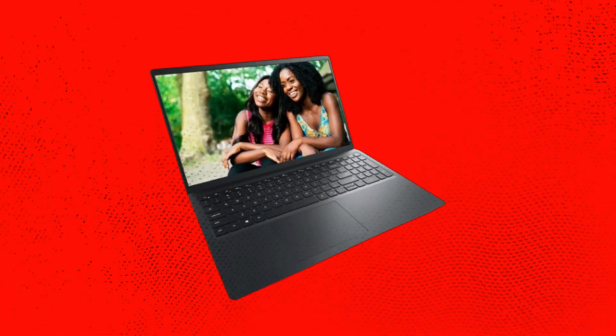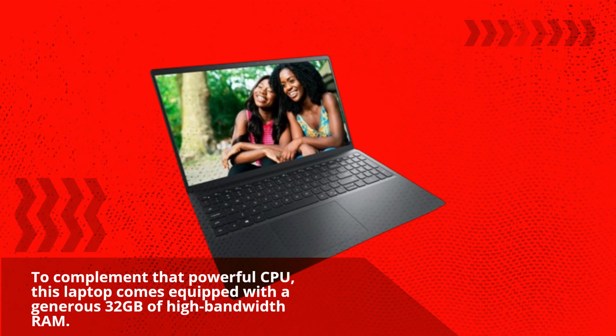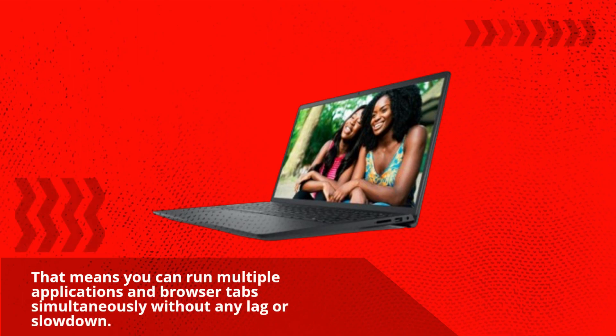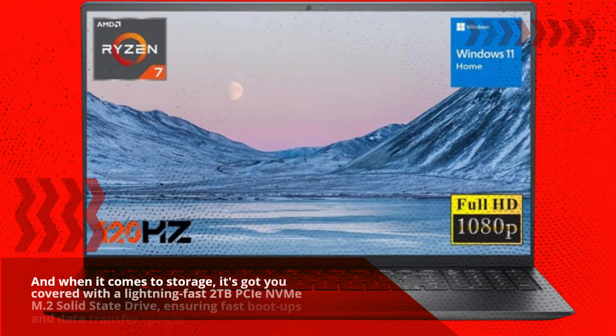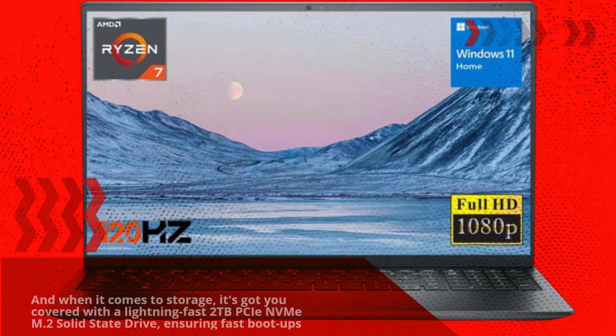To complement that powerful CPU, this laptop comes equipped with a generous 32 gigabytes of high-bandwidth RAM, so you can run multiple applications and browser tabs simultaneously without any lag or slowdown. When it comes to storage, it's got you covered with a lightning-fast 2 terabytes PCIe NVMe M.2 solid-state drive, ensuring fast boot-ups and data transfer speeds.